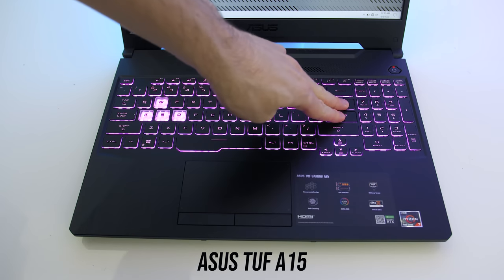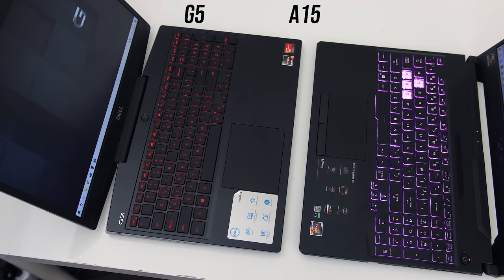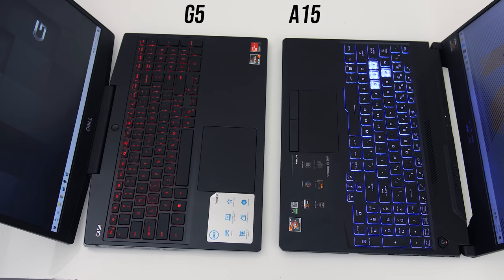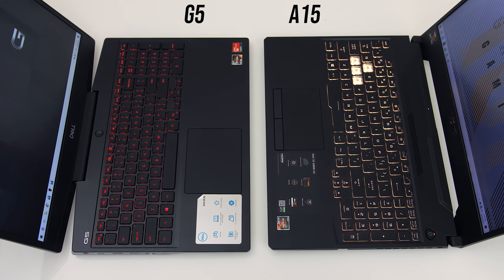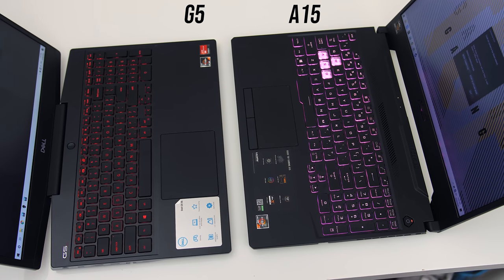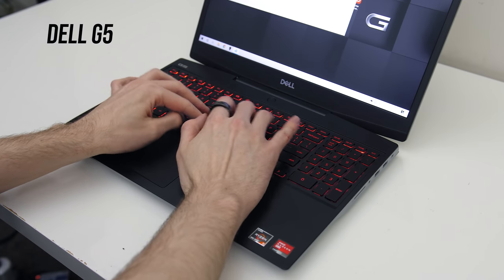There was a little more flex with the A15 when intentionally pushing down hard, but I never had an issue with either during normal everyday use. The keyboard layouts are fairly similar — both have small arrow keys while the TUF has clear WASD keys. The G5 I have only has red backlighting, however you can pay more for 4-zone RGB, while the A15 is single zone RGB. Both keyboards illuminate all keys and secondary functions, and honestly it's hard to pick which I liked typing on more — I'd rate them at about equal.